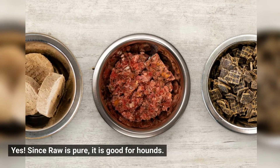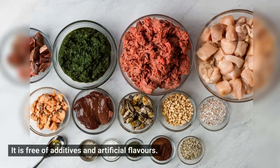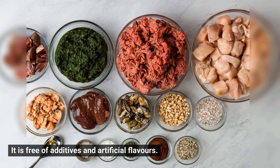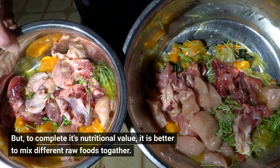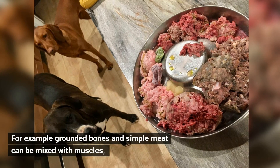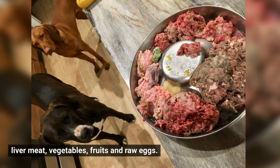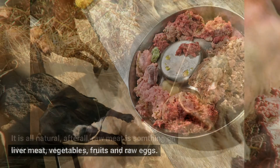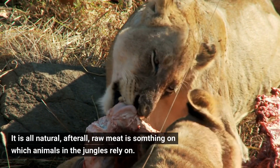Yes. Since raw food is pure, it is good for hounds. It is free of additives and artificial flavors. But to complete its nutritional value, it is better to mix different raw foods together. For example, ground bones and simple meat can be mixed with mussels, liver meat, vegetables, fruits, and raw eggs. It is all natural. After all, raw meat is something on which animals in the jungles rely on.